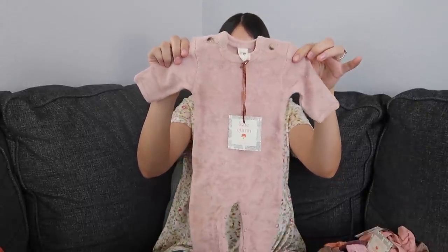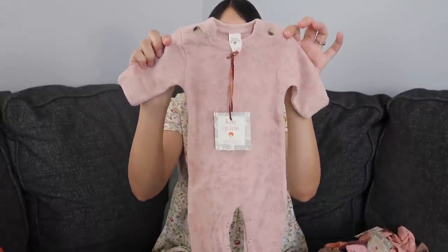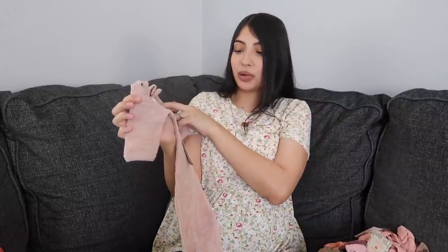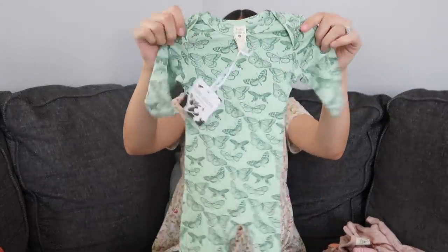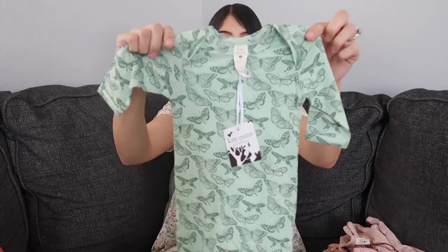The next one from Kate Quinn is probably my least favorite because of the material. It's super cute — it has a little button detail and I love the color — but the best way I can describe the material is it literally feels like a towel you'd use after a shower. So the material is not my favorite. The last one from Kate Quinn is really soft in a jade green color with butterflies all over it — no fold-over mittens but I think it's so cute.